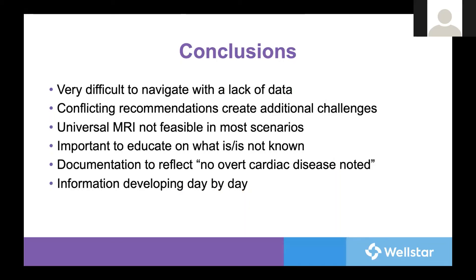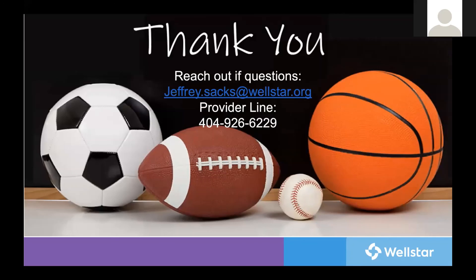To conclude: it is obviously quite difficult to navigate this with such a lack of data, and it's even harder with conflicting recommendations. Universal MRI is not feasible from a cost or logistical standpoint in many situations, including our own. So it's important to stay up to date and educated on what is out there, and to educate our patients that there is much unknown — that while there may be no overt cardiac disease found during our evaluation, this does not exclude but hopefully reduces the possibility of cardiac complications. New information comes out day by day, and time will tell what the true burden of this really is. Thank you very much. Feel free to email or call us at any time if you have questions.